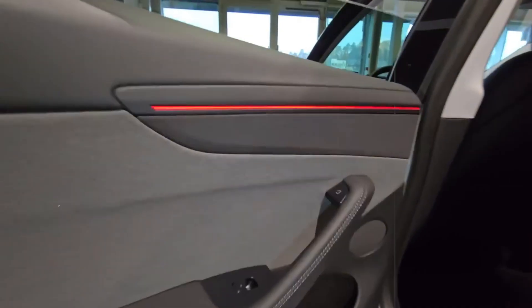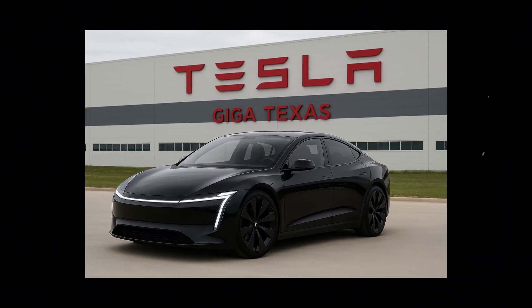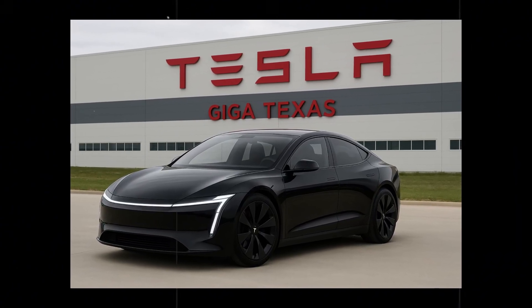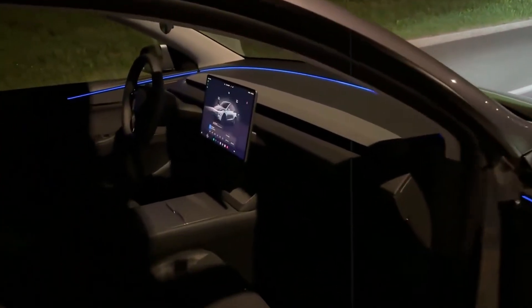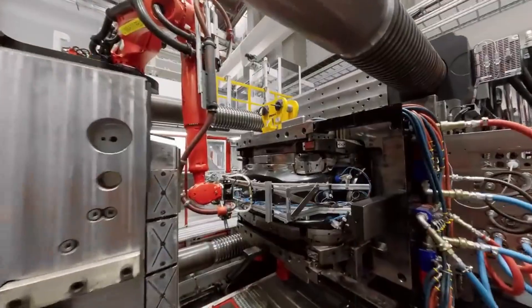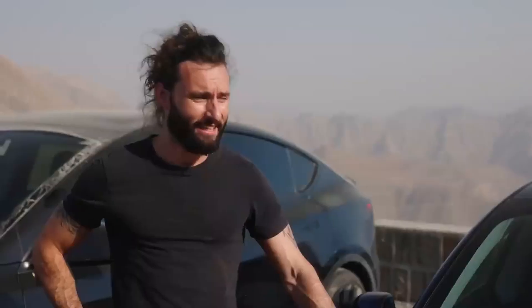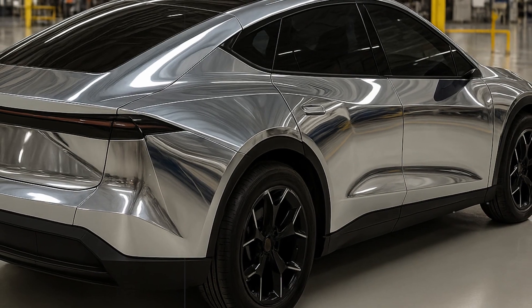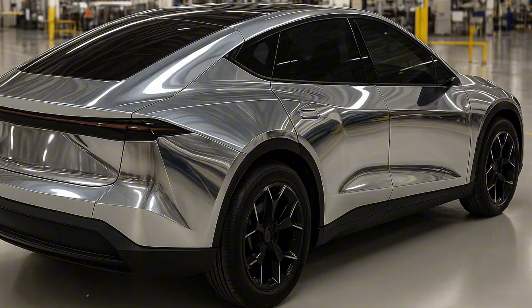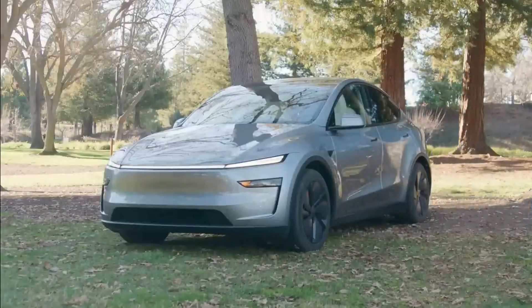Besides adding a touch of style, this customization increases resale value by up to 5%, as the car appeals to both performance and visual identity seekers. Not everyone buys a car with drag racing or color-changing wheels in mind. For many, what really matters is whether the car will be practical for everyday use, whether it will hold groceries, handle weekend trips with the family, or make parking easier on a tight street.